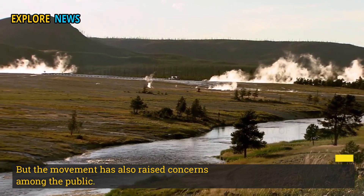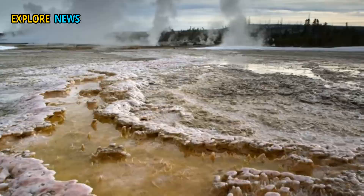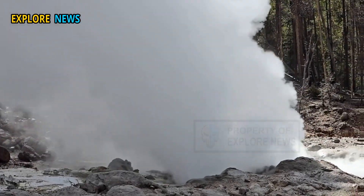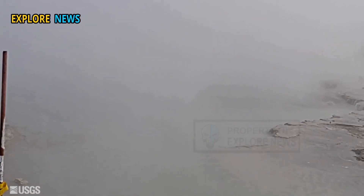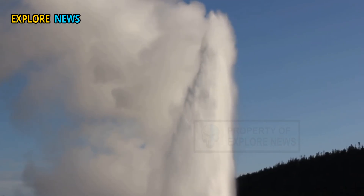The movement has also raised concerns among the public. Residents in Wyoming and surrounding areas have reported an increase in small earthquakes and changes in hot springs. While scientists stress that there are no signs of an imminent eruption, concerns cannot be dismissed.